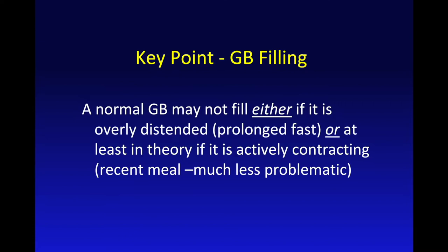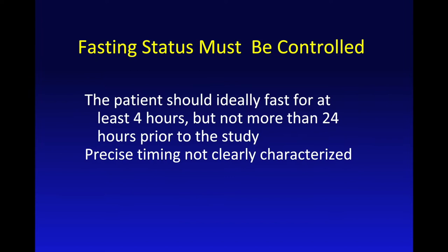A normal gallbladder that's already filled may not further fill with bile and with tracer. This would happen in the overly distended scenario from a prolonged fast. In theory, if the patient has just eaten, the gallbladder might be contracting. We try to control fasting status, and ideally the patient should be fasting for at least about four hours but not more than 24 hours prior to the study.